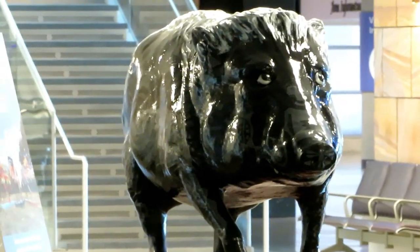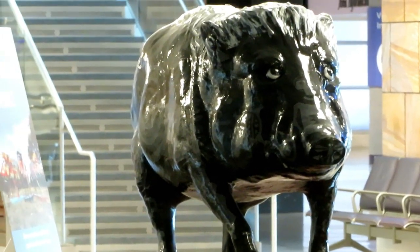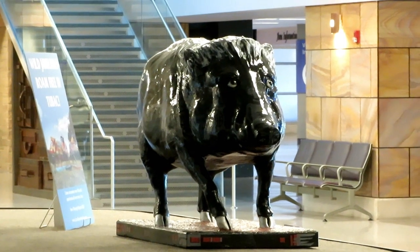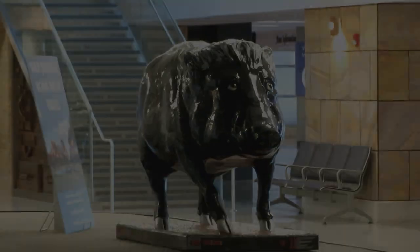Here it is from another angle — had to zoom in pretty far, but there he is, looking really good.